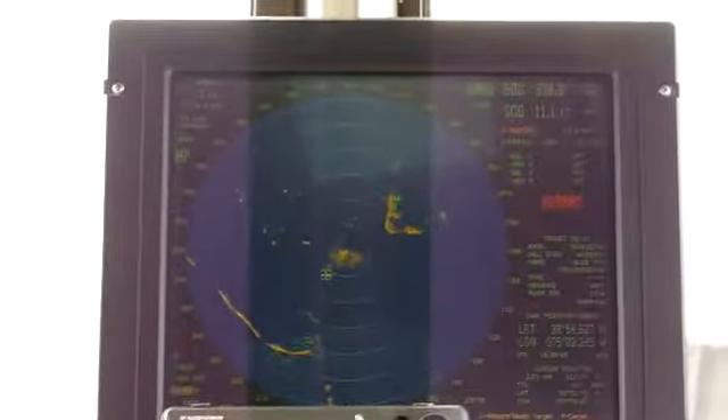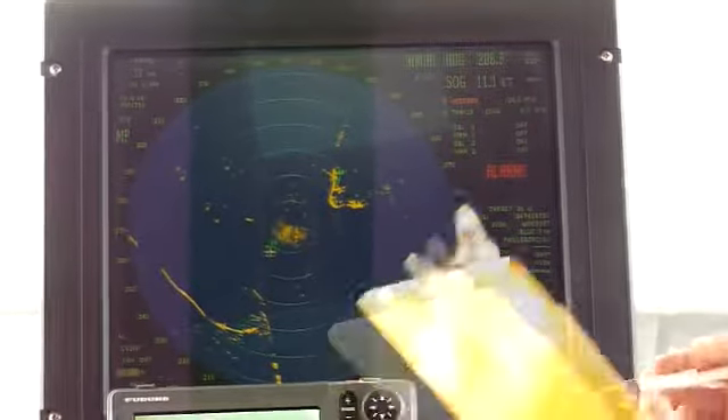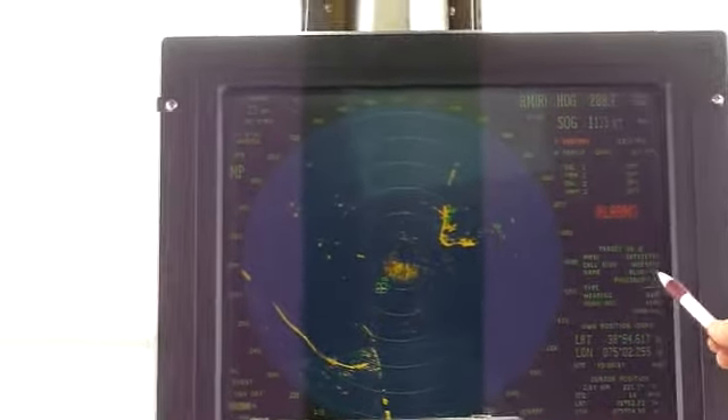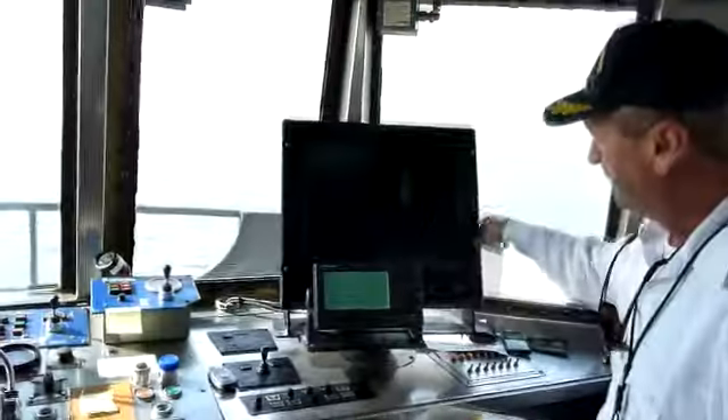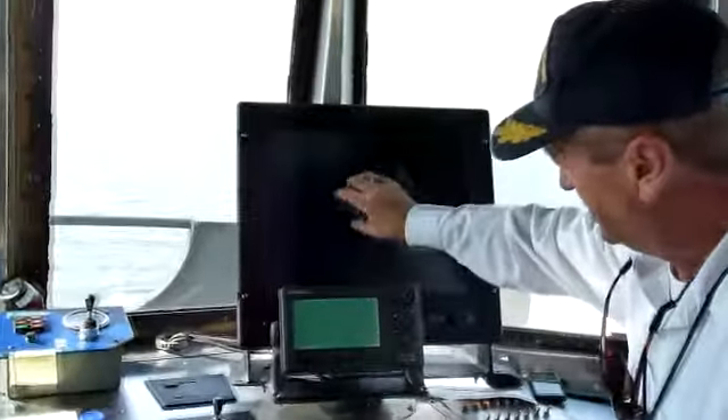We get the AIS information — automatic identification signal — and the name of the vessel is the Bluefin, and it's going to Fallsboro, New Jersey. We're only on a three-mile range. This is only three miles to the right of us.